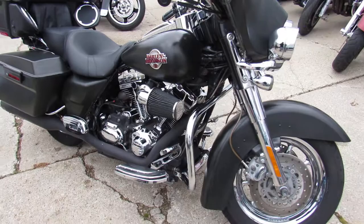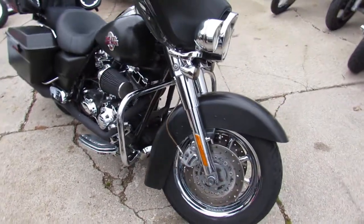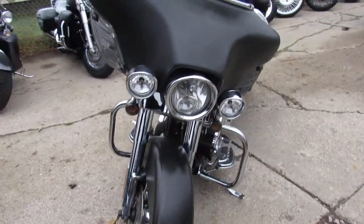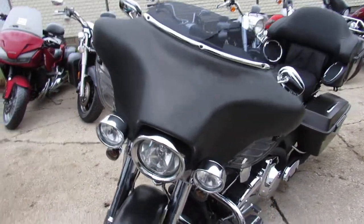Cool, hard-to-find bike — only 39,089 miles on this one guys. That's a 2007 Screaming Eagle, under 11 grand. This is CVO.